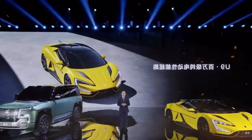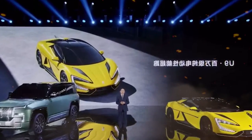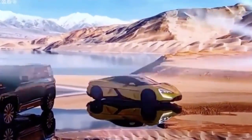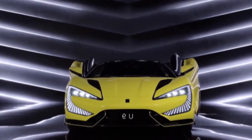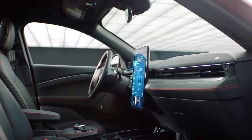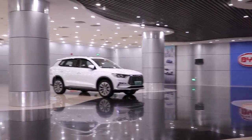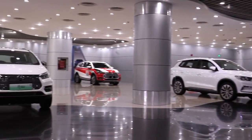The BYD Yangwang U9 is a supercar designed by BYD Auto, a Chinese carmaker noted for its electric automobiles. BYD's first supercar, the Yangwang U9, was introduced at the Shanghai Auto Show. The car has drawn a lot of attention because of its futuristic look and outstanding performance capabilities.